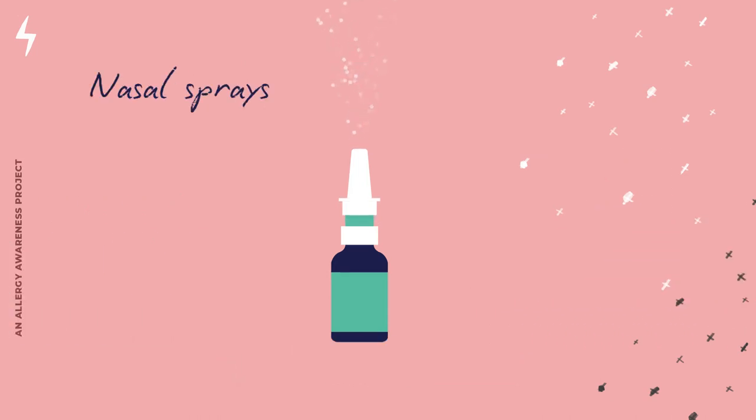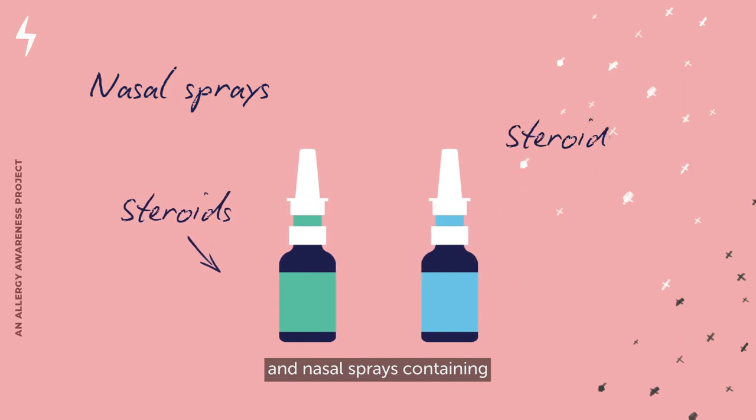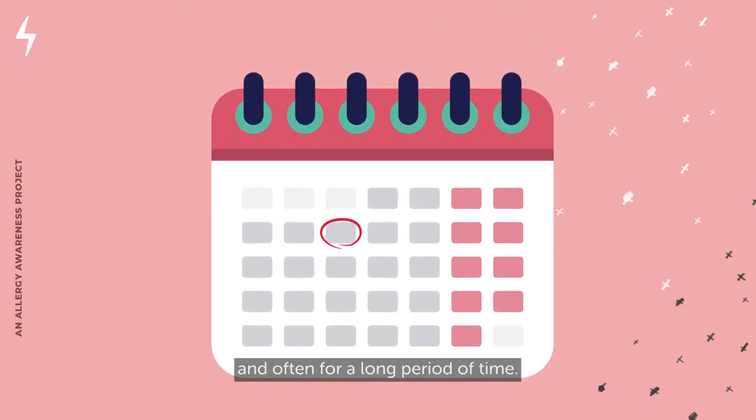Nasal sprays containing only steroids, and nasal sprays containing both steroids and antihistamine or other anti-allergy medication, are the most effective treatments for hay fever. Steroid-based nasal sprays need to be used regularly and often for a long period of time. They take about a week to start reducing your symptoms and are not effective if you don't use them every day.